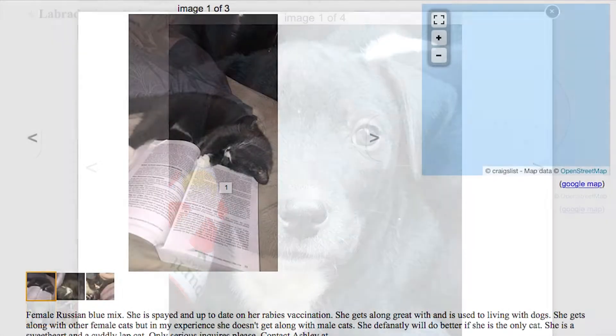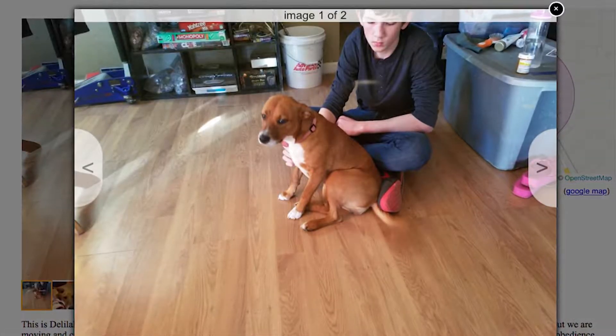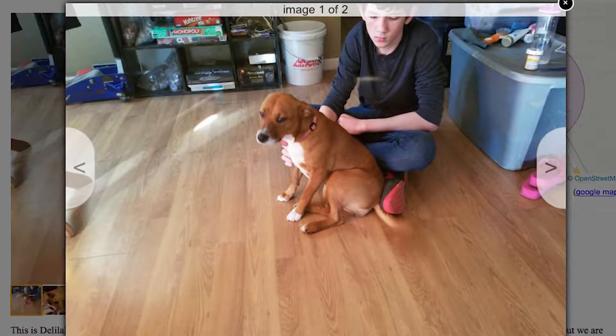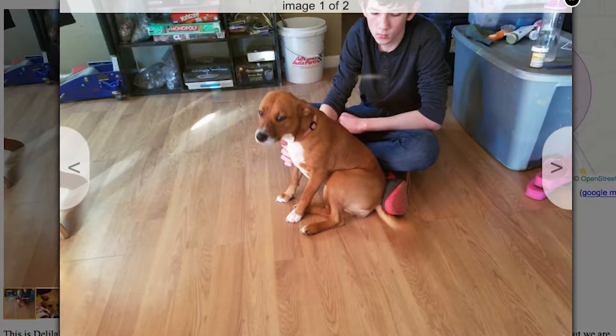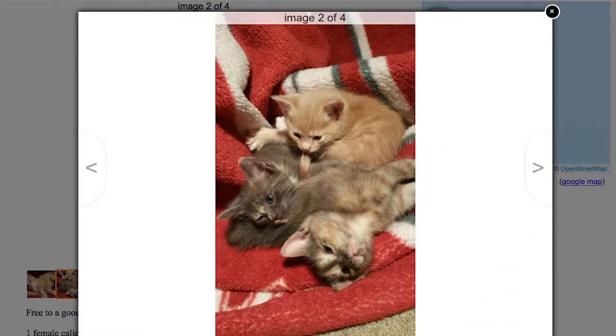I mean, these poor little critters. Look at this guy — he knows something's up. Look at that face, like, 'Guys, why are y'all taking my picture? What's going on?' And the subtext in this description is, if you don't get these kittens, they're going into a bag getting tossed into the river.